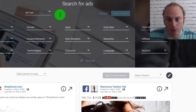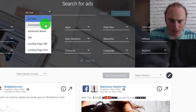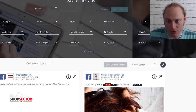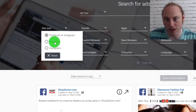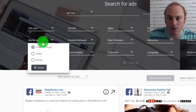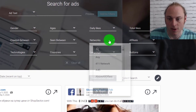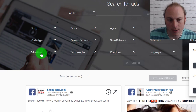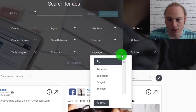Let me explain AdSpy real quick and how it works. You have the option to run a search term, and you can search in the ad text, comments, landing page URL, or landing page text. You also have a bunch of different filtering options — you can choose site type, whether you want Facebook and Instagram, gender, ages, daily likes, total likes, media type (video or photo), when the ad was created, when it was last seen, the networks the ad is running on, affiliate ID, advertiser ID, technology, countries, language, and buttons.